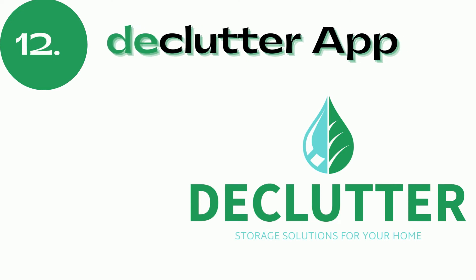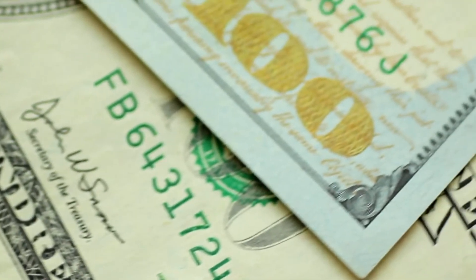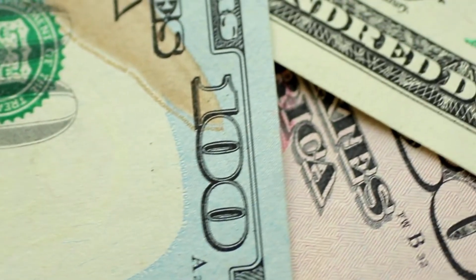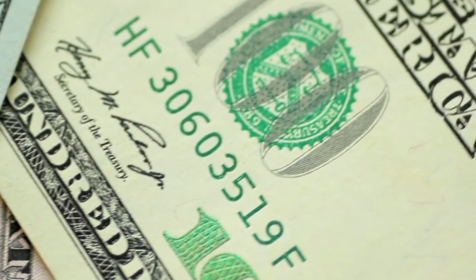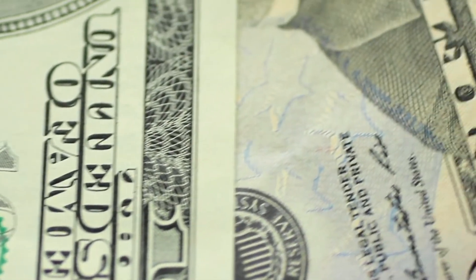Number twelve is my absolute favorite discovery from researching this video: Declutter.com. So appropriately named! You can sell your CDs and DVDs — put them in a box, ship them out, and they actually buy them from you immediately. Unlike consignment, they don't hold your stuff waiting for a sale. The moment they receive the items, they send you your money via PayPal, and then they resell them.